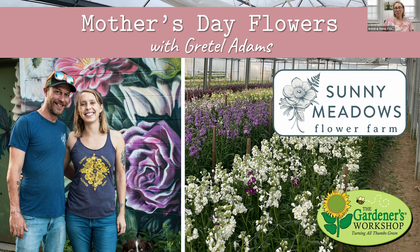My husband Steve and I have Sunny Meadows Flower Farm. We're in Columbus, Ohio, which is in zone 6A. It started out just the two of us on about a quarter acre and has grown every year. When we started, we had pigs, ducks, and chickens — we homesteaded, grew vegetables, did a little bit of everything. Through those years, flowers became our niche. We're heading into what will be our 17th season. We started in 2006 and we've been a hundred percent flowers since about year five or seven.